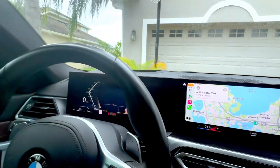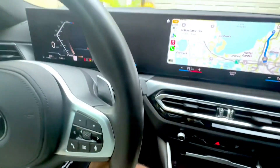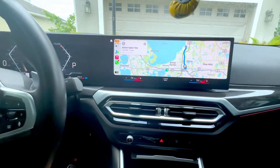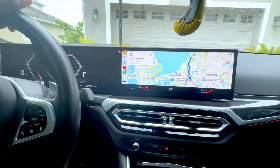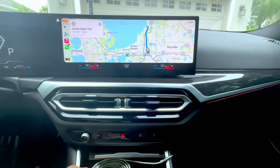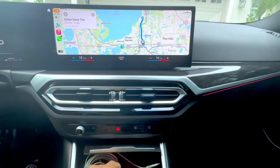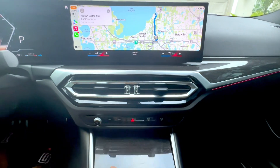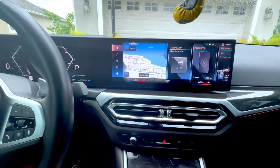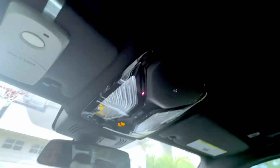I know not everybody's a fan of the whole touchscreen, no-knobs setup, but coming from the Tesla it's not that big of a change since there are no buttons in the Tesla either. So it doesn't really bother me too much. I know for some people it takes a while to figure out where everything is, but besides that it's cool.